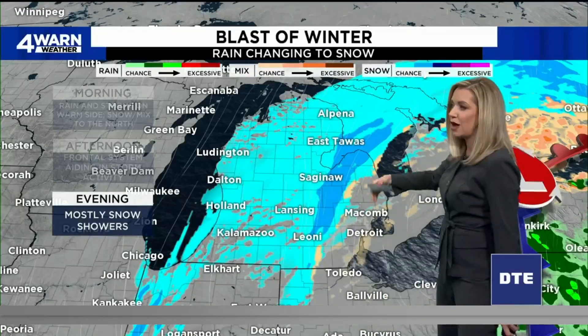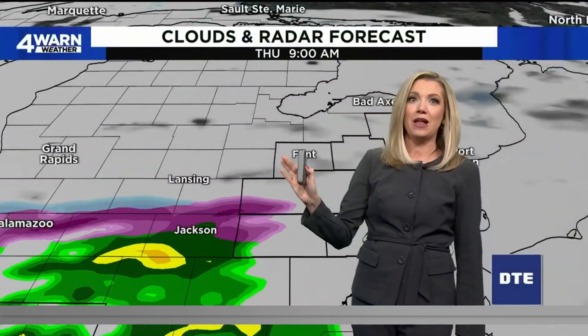But in this sliver throughout Saginaw, the northern part of the Thumb, we're talking accumulating snow. It's a weather whiplash from yesterday.